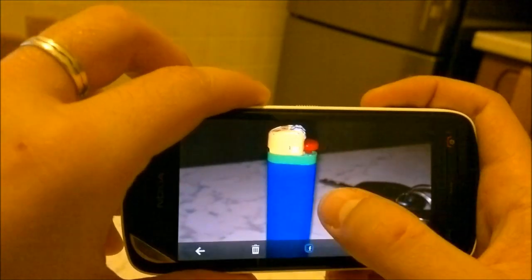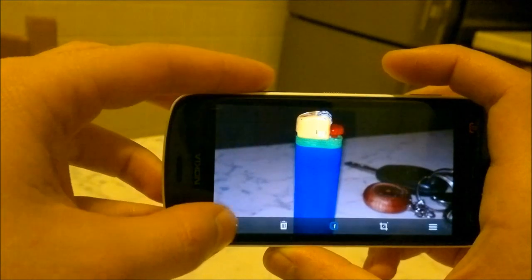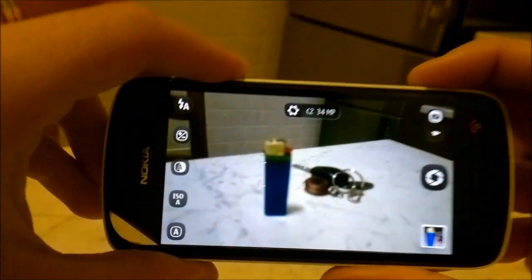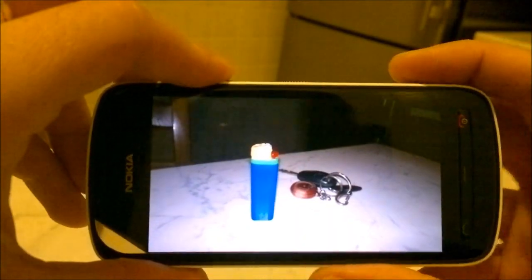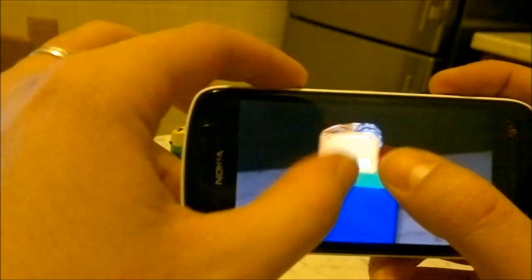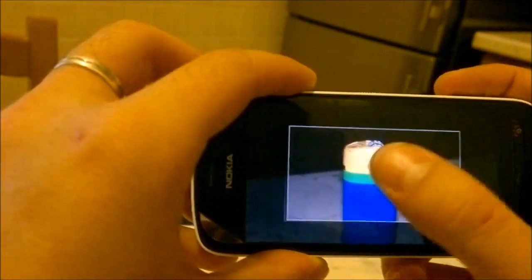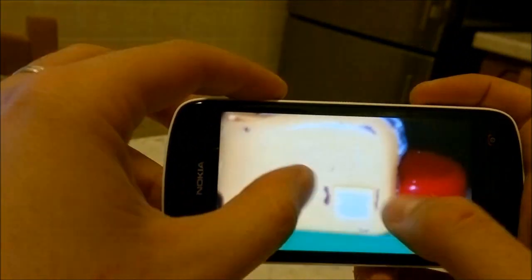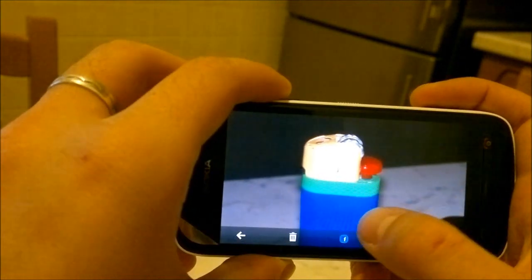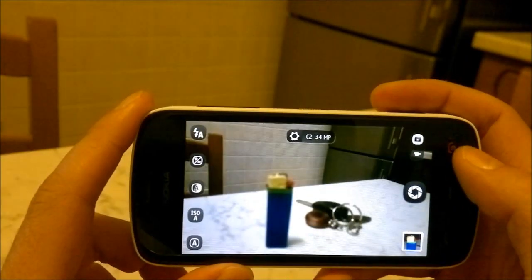Una volta fatta la foto, potete direttamente condividerla su Facebook. Oppure potete scattare una foto in modalità risoluzione completa, ingrandire la parte che vi interessa, tagliare e vi creerà una foto che si può zoomare ancora a seconda di quanto avete zoomato prima. È una foto che pesa decisamente meno ed è dezoomata perfetta, esattamente come avete visto all'inizio del video.